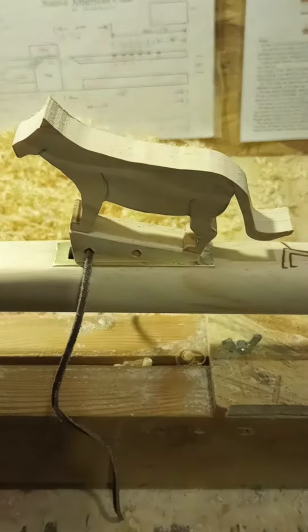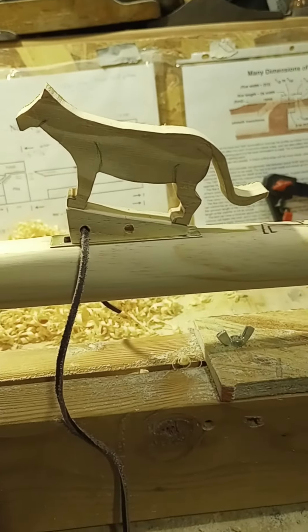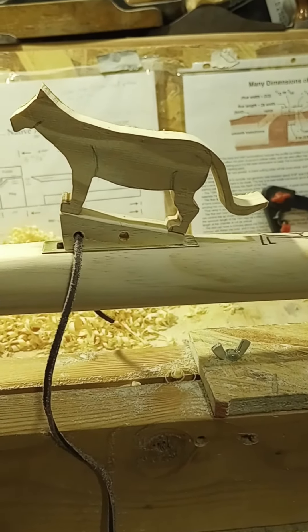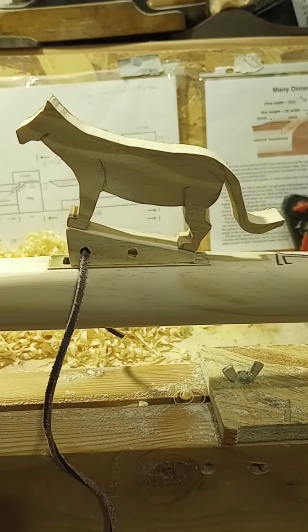As you can see here, I have the block cut out on the bandsaw. I think that's going to look like a mountain lion once I get it shaped up.